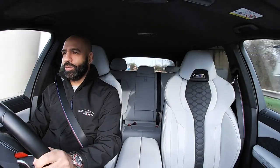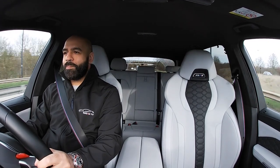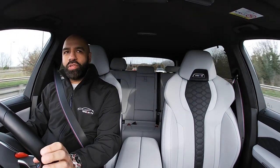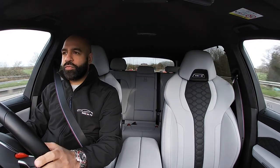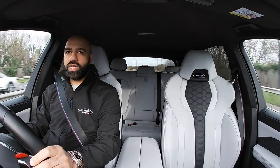Right — that noise, that car. This car is just immense, absolutely immense. £113,000, carbon black with a Silverstone interior. I love this colour on the leather, I've always been a big fan of it.